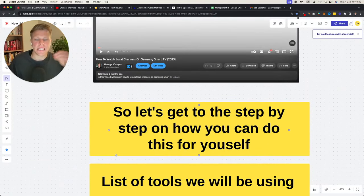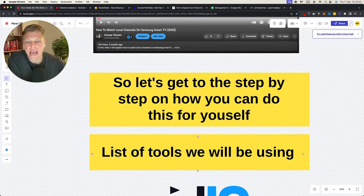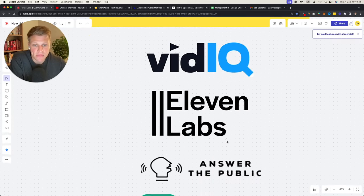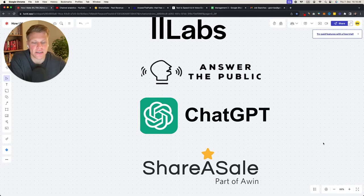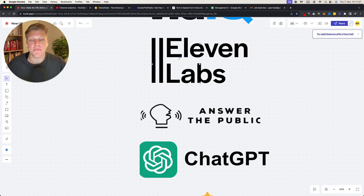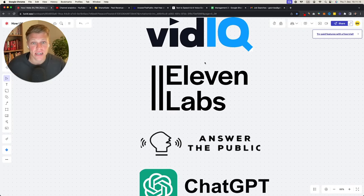Let's get down to the step-by-step on how you can actually do this for yourself. First, here are the tools we'll be using: vidIQ, 11 Labs, Answer the Public, ChatGPT, and ShareASale. ChatGPT is for script writing, ShareASale for affiliate marketing, Answer the Public to see what people are searching for online, 11 Labs to synthesize AI-generated voice so you don't have to record any videos yourself, and vidIQ for researching topics and keywords.